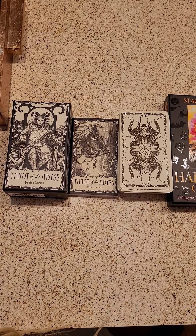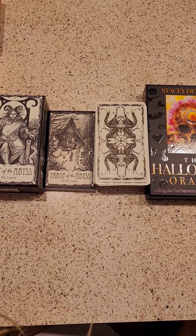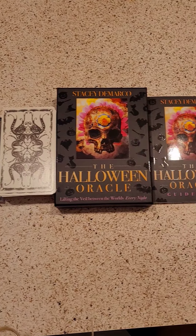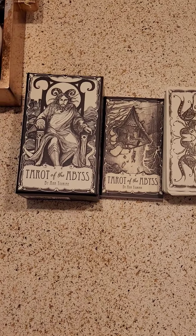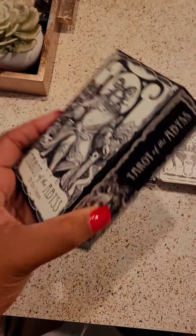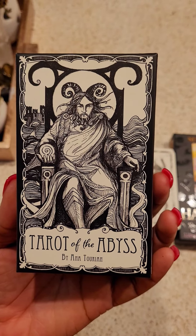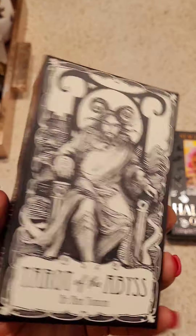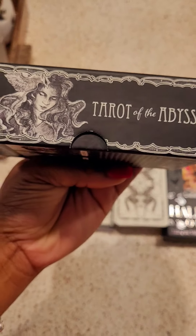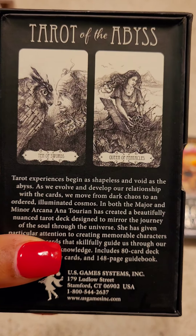I just wanted to come to you really quickly to show the decks I'll be using for October. We have Tarot of the Abyss — this is the box. Got the Emperor energy here, definitely giving strong Capricorn vibes. Here's the side of the box, very pretty, and this is the back.